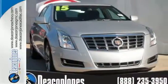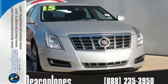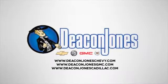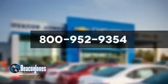Take this XTS for a test drive. Are you speaking Deacon? Visit Deacon Jones Chevrolet Buick GMC Cadillac today. Give us a call at 800-952-9354.